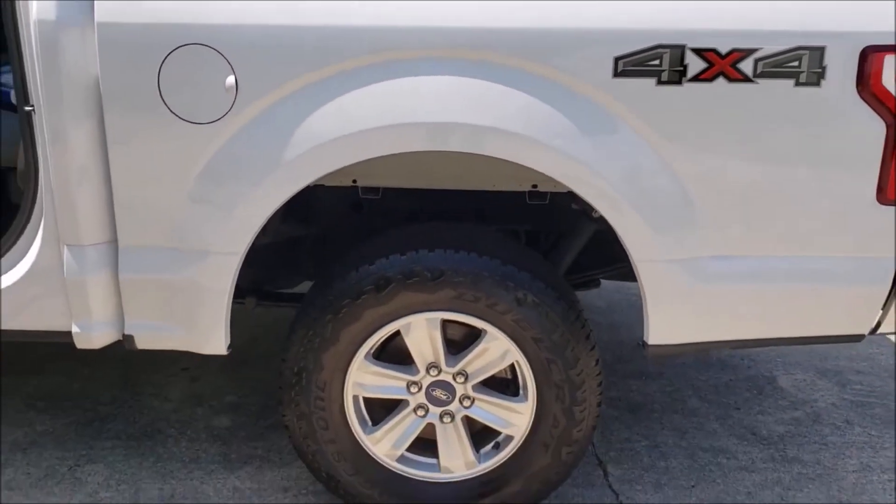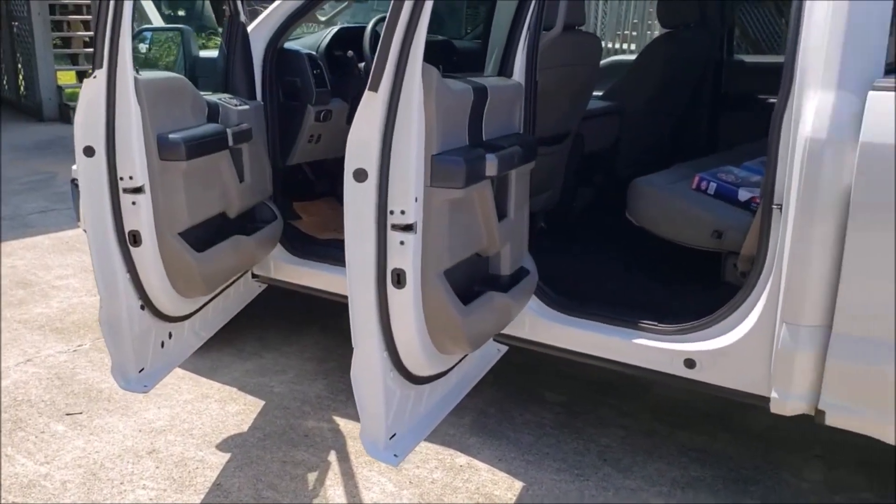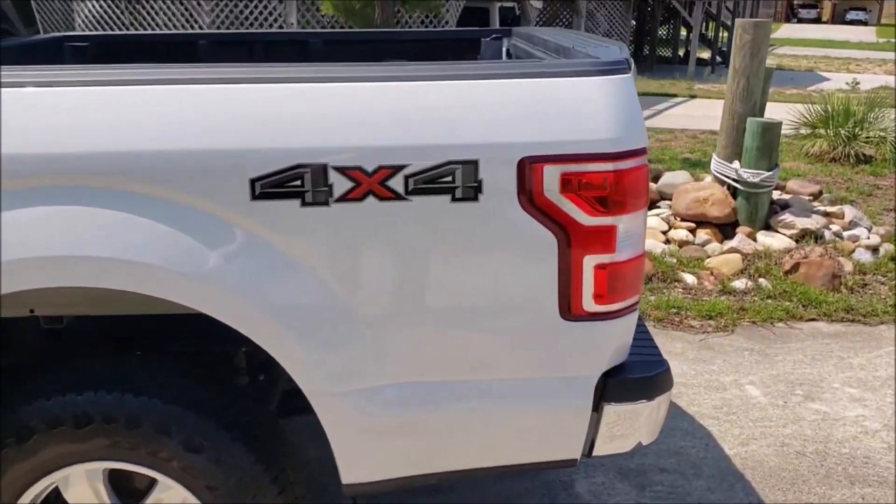Bridgestone tires on it — high-dollar tires — with 5,000 miles on them. And it's got a bed liner in it.